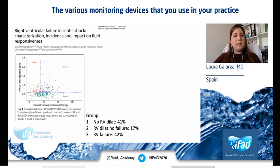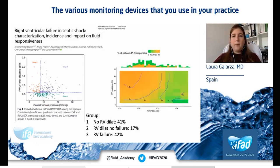The study divided the sample into three groups depending on the RV/LV ratio and CVP. The incidence of right ventricular failure was around 42%. For fluid responsiveness, they conducted passive leg raising. Response to PLR was altered by right ventricle size. Patients with significant pulse pressure variation and right ventricular dilatation were less likely to respond. Patients with right ventricular failure responded to fluids in only 30% of cases.